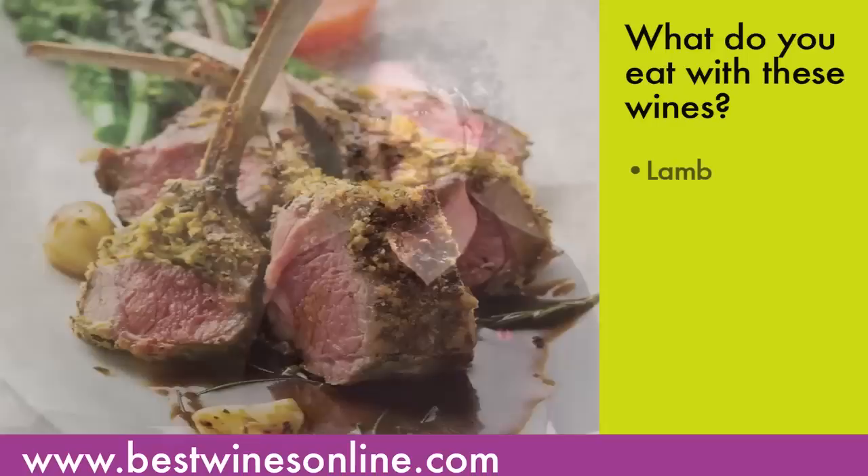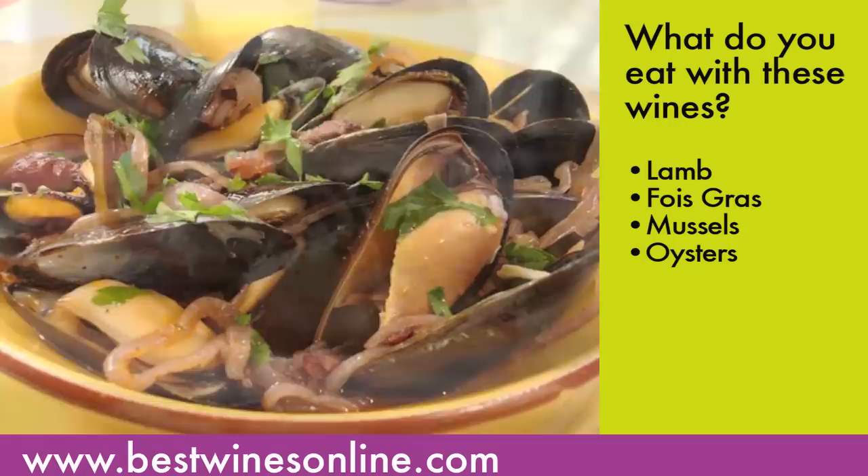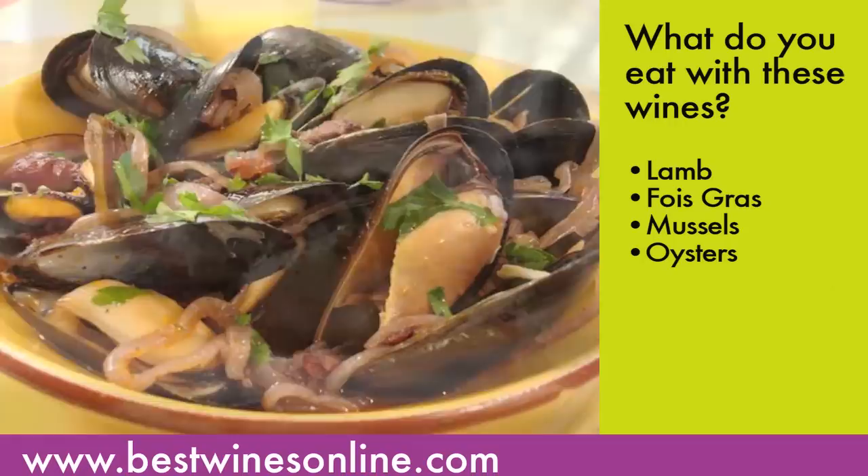What do you have them with? They love lamb, foie gras, mussels, oysters, and local white river fish. Don't laugh — Bordeaux can go great with white fish. I've done it, I'll do it again, and they do it in Bordeaux all the time. Trust me, it works.